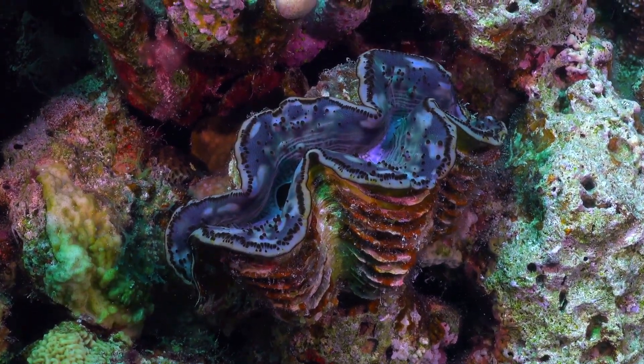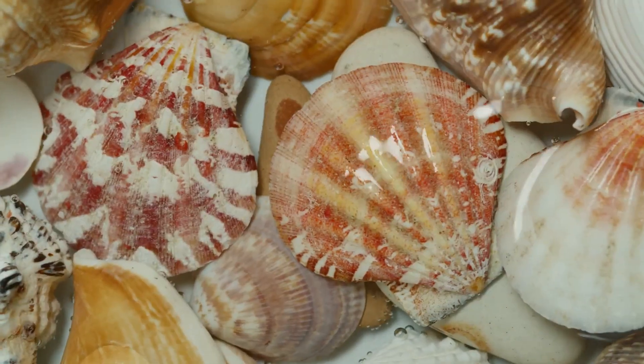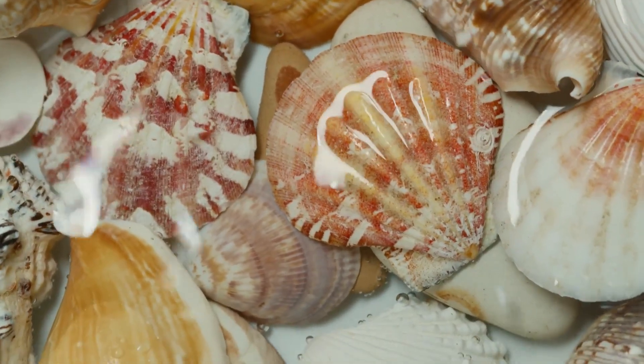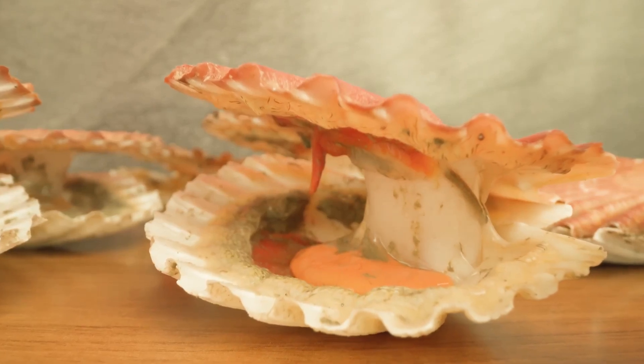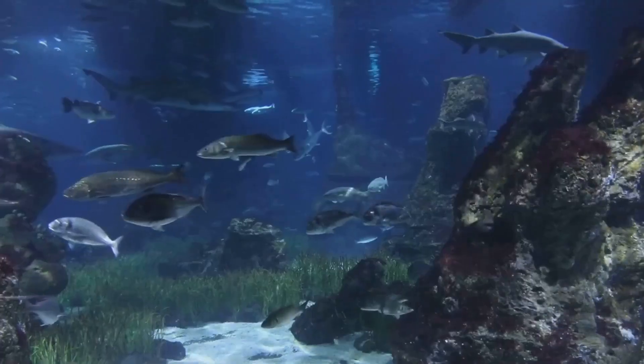The colorful world of clams is truly amazing. Their shells come in countless shapes, sizes, and colors — some are plain white, others have beautiful patterns, and some even have spikes. These shells aren't just for show; they protect the soft clam from hungry predators like sea stars, fish, and birds.